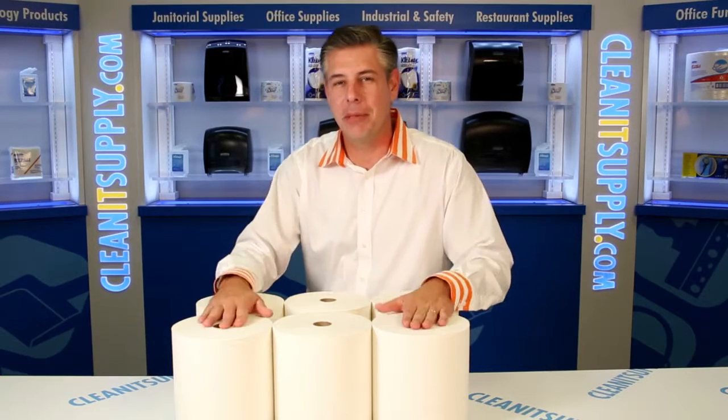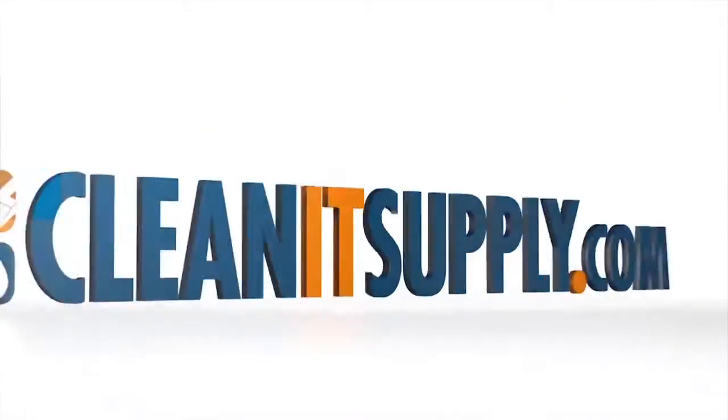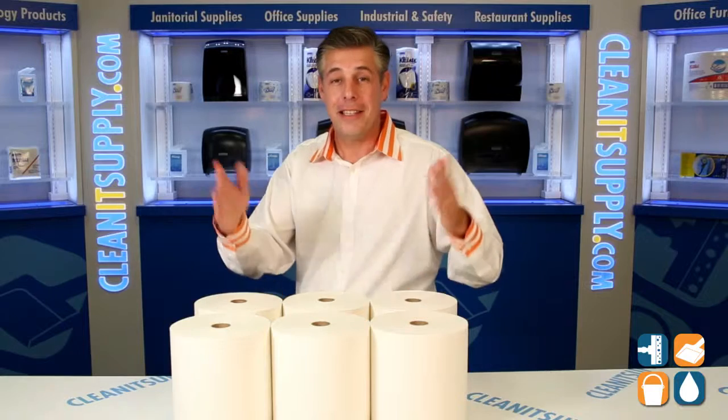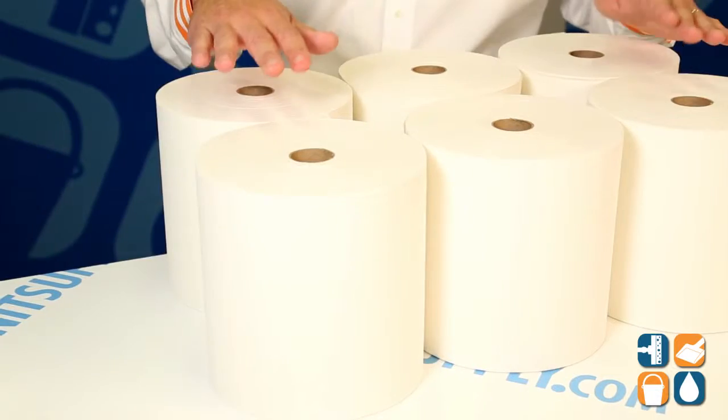Hey, this is Danny D on CleanIt TV, and welcome to the Kimberly Clark 1005 Scott Roll Towels, available at CleanItSupply.com. This is the Kimberly Clark 1005 Hard Roll Bleach White Towels, available at CleanItSupply.com.